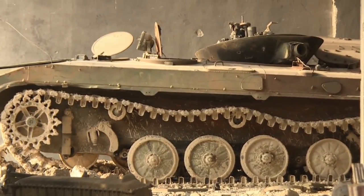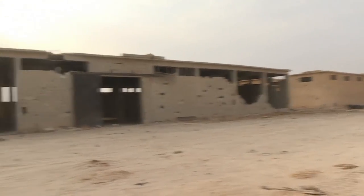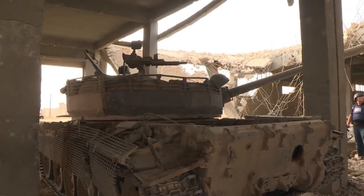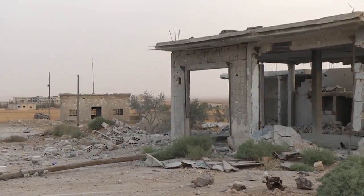They believe as many as 35 ISIS people were working in this factory. Many of the tank bodies themselves are actually old Russian tanks, probably either captured or stolen from the Syrian army. They're suggesting this is a very major find for them, as many as 49 ISIS tanks were destroyed in the battle to free this community.